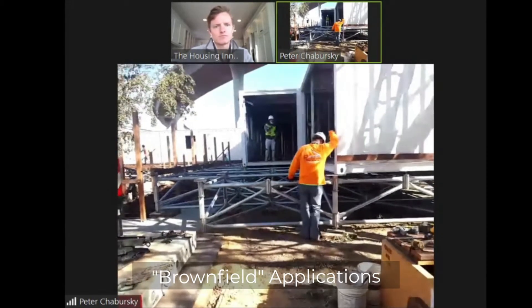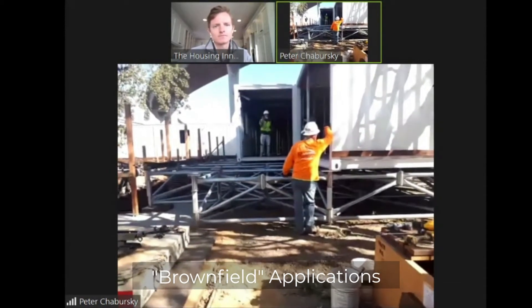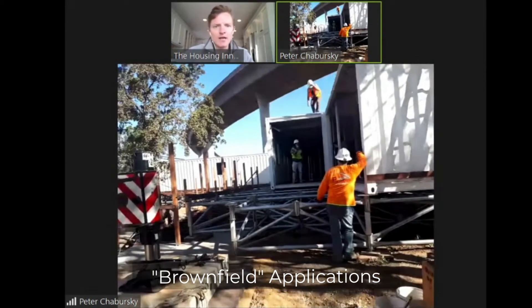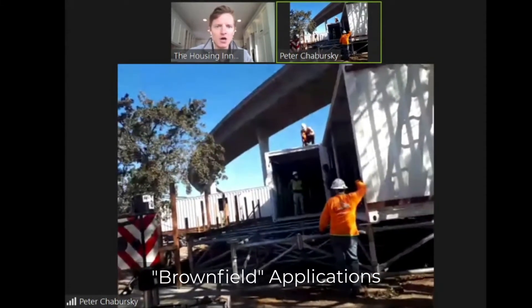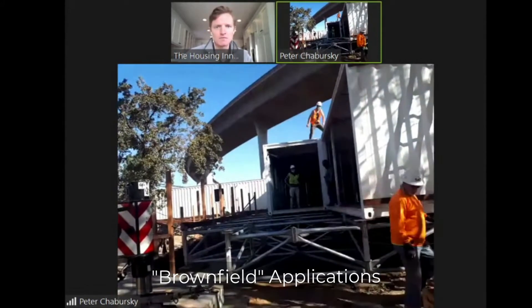Habitat for Humanity decided, for these particular common area buildings, to go with our system and it made sense to them. The ADA ramps could just be built using the same foundation too, so literally 100% of the development could be just floating.